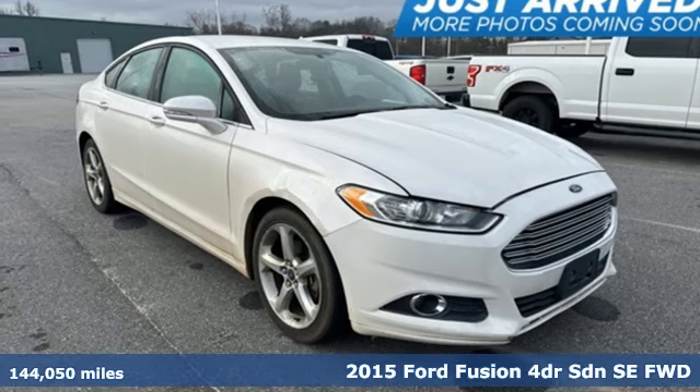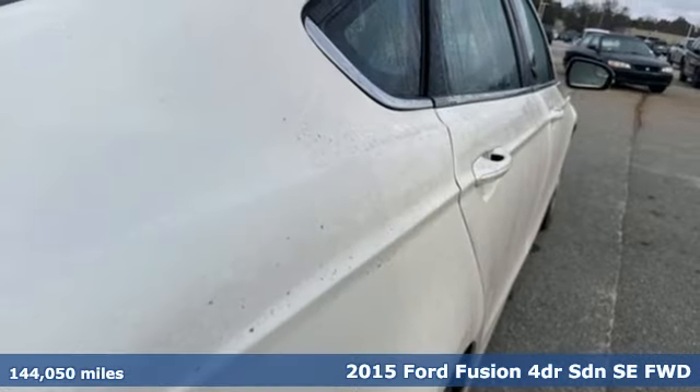It's a 2015 Ford Fusion. Ford is America's best-selling vehicle brand.